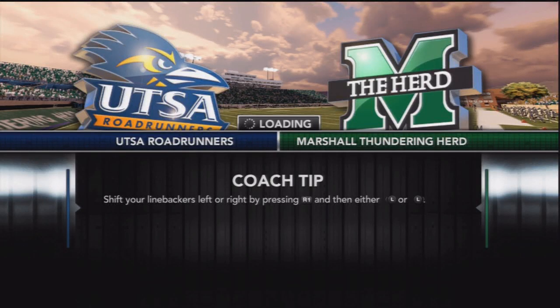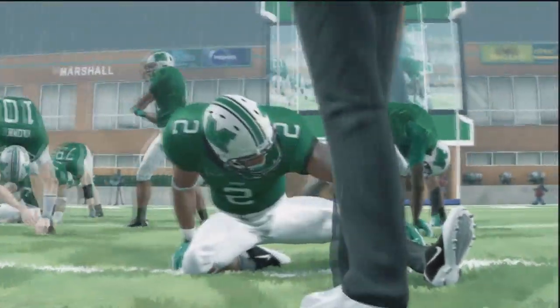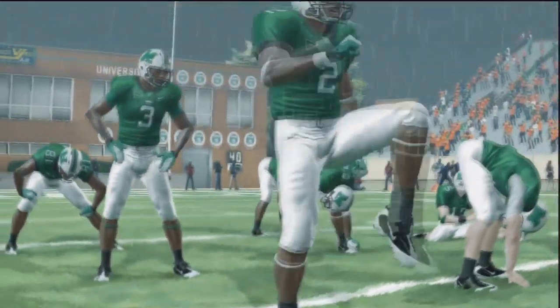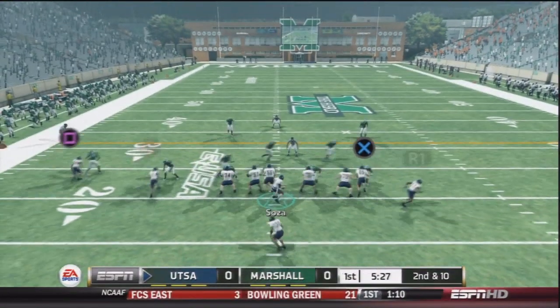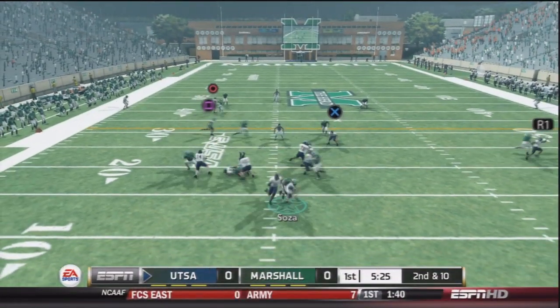What's going on guys, and welcome back to my UTSA Dynasty, my building project here on NCAA Football 13. Been having a lot of fun so far and glad you guys are enjoying the series. We're going to quickly get into the action here with UTSA on offense. We're playing against the Marshall Thundering Herd, by the way.